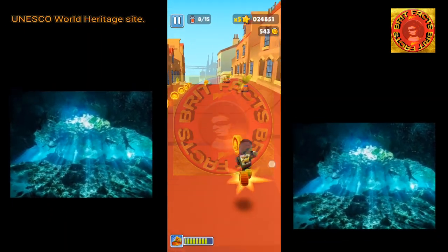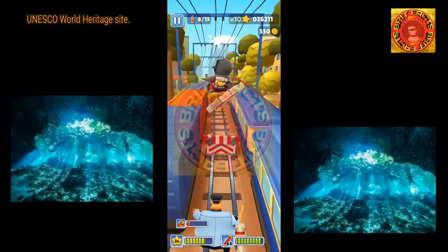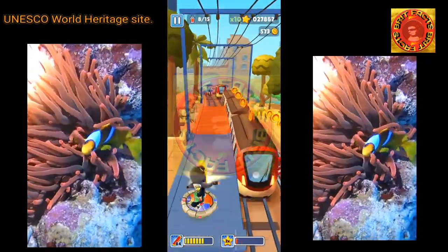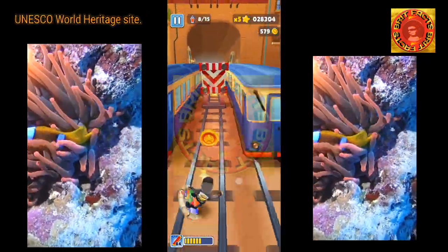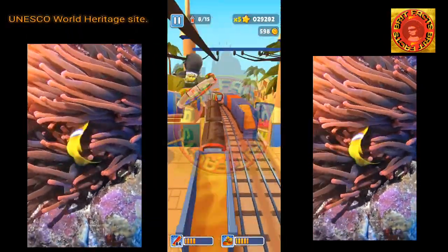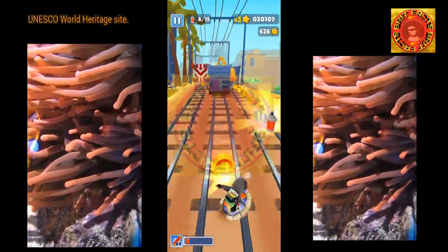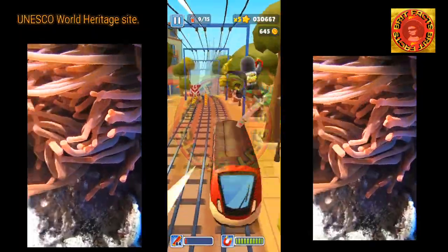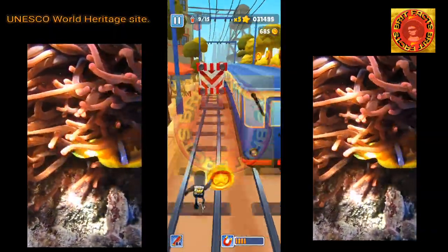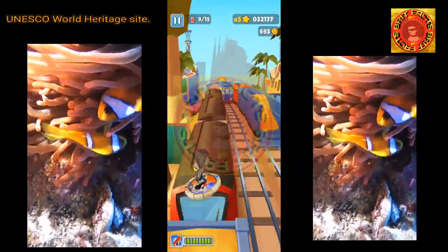All divers had to be certified in cave diving and mixed gas classes. In December 2018, a submarine descended into the Blue Hole in an attempt to map its interior. Using sonar scanning, the team was nearly able to complete a 3D map of the 1,000-foot-wide hole. One of the discoveries was a layer of hydrogen sulfide at a depth of approximately 300 feet. The water at that depth and below became dark and anoxic.